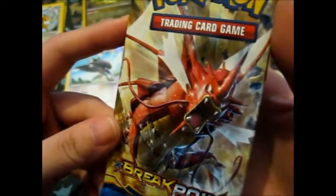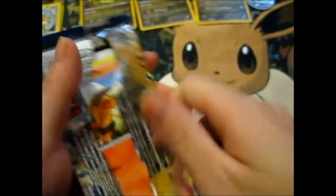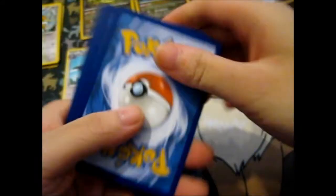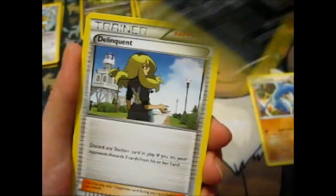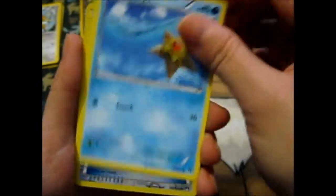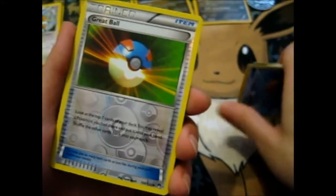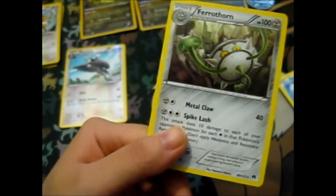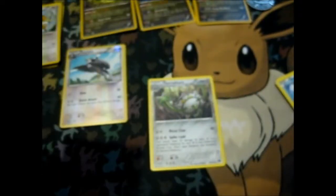Now for the second pack — we have a Gabite, Sneasel, Delinquent, Growlithe, Pancham, Petalil, Skorupi, Staryu, Great Ball reverse — I think I have this, I can't quite remember — and a Ferrothorn. Dead packs, both of those are in common, nothing good about it. The only things good about this are the three holos and the coin, since I don't have the coin.